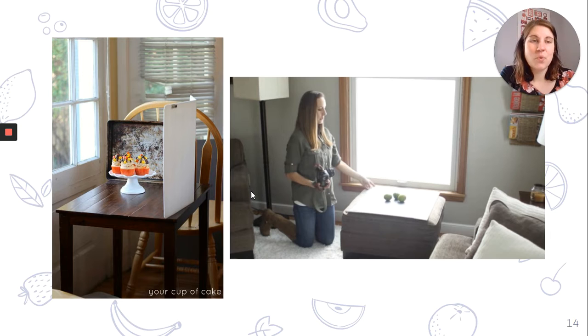The photographer on the right is laying her subjects on a white board in front of a big open window. On the left, the photographer chose just an old baking pan as a creative background, which probably made for a really interesting finished photograph.